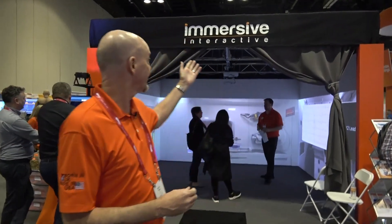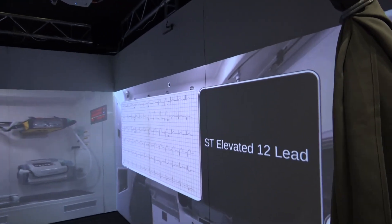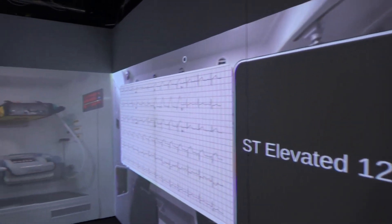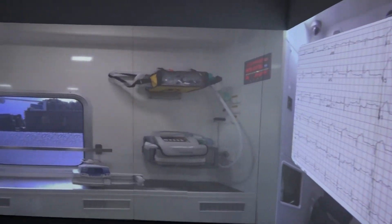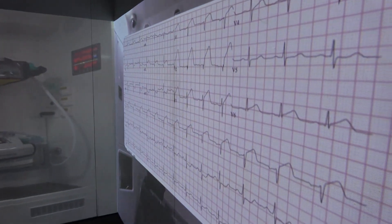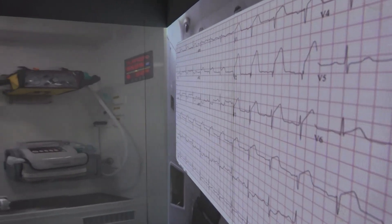The next product I'd like to introduce you to is our immersive interactive software-driven, hardware-enabled solution. As you can see in the virtual environment, we're actually creating that suspension of disbelief by replicating the inside of an ambulance, as well as putting cardiac monitor stimuli on the right wall. You can hear sounds, and we can actually port smells into the system as well.